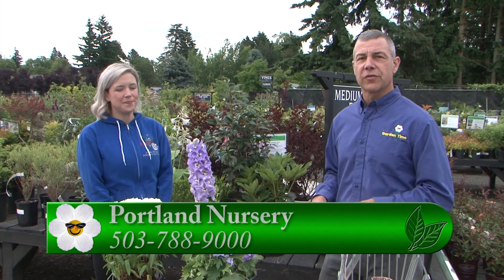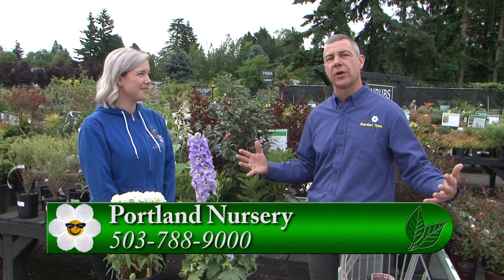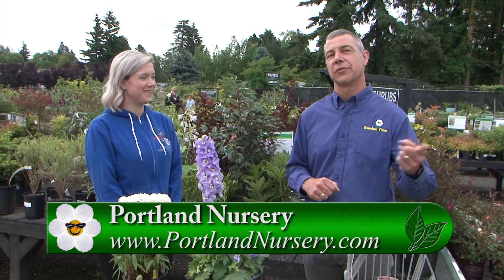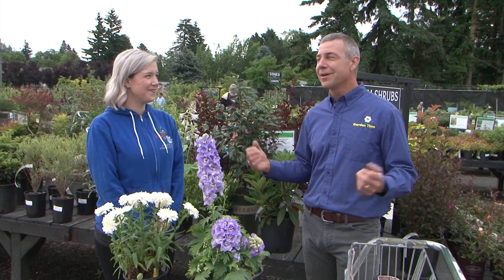If you want more information on firescaping your house and keeping that buffer area safe — your property, your house — and still being able to enjoy your yard, come down to Portland Nursery on Stark Street or their Division store. Talk to the staff, learn about firescaping, and make sure we're all safe this summer.